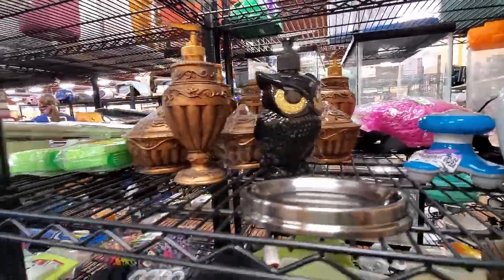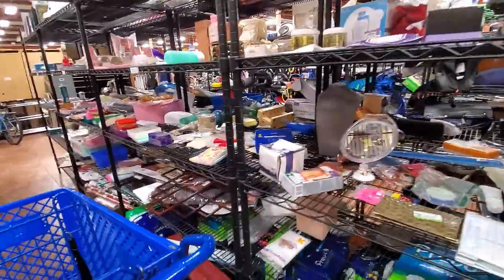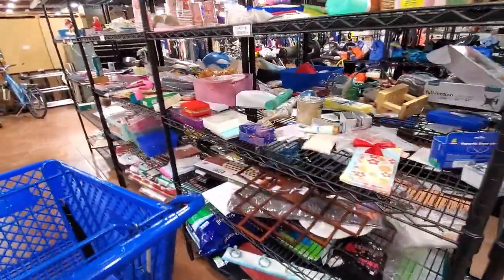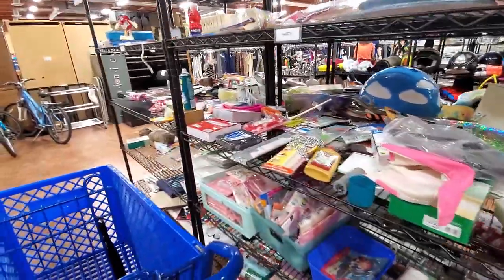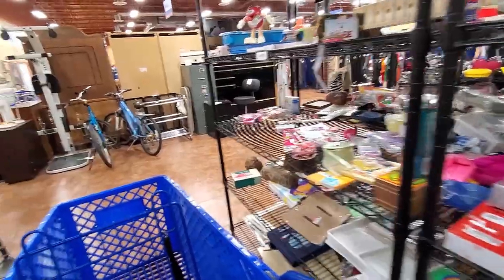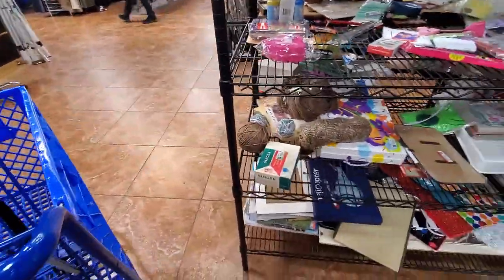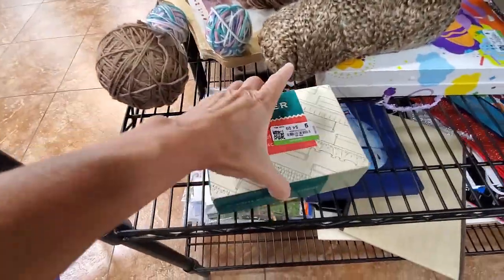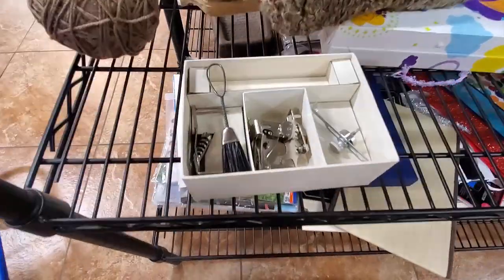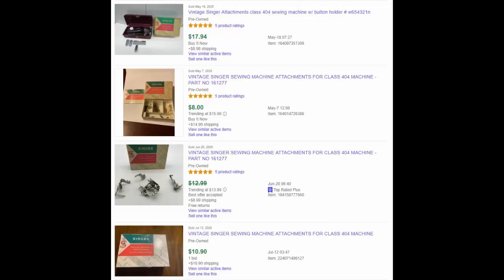Cute little soap dispenser, but I'm really, really trying to leave stuff like that behind. It's something I normally would pick up and resell. I spotted this little vintage Singer sewing machine attachment kit — they only bring about 10 bucks on eBay, so I left it behind.